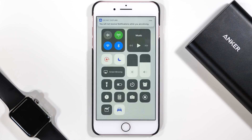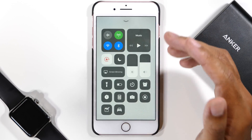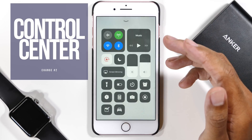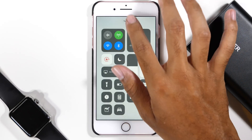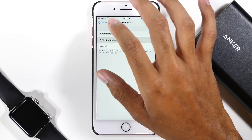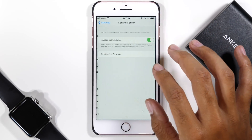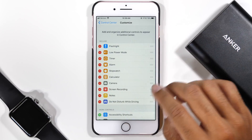Speaking of the Control Center, look at this thing — a brand new design and a ton of new settings to place into your Control Center. If you want to customize this menu, you can do just that. Go back into the Settings app and down to the Control Center menu option. Tap on Customize Controls and here are all of the options that you can choose from to place into your Control Center.